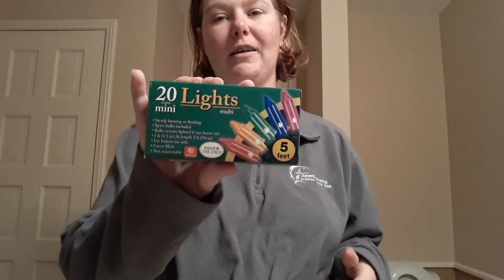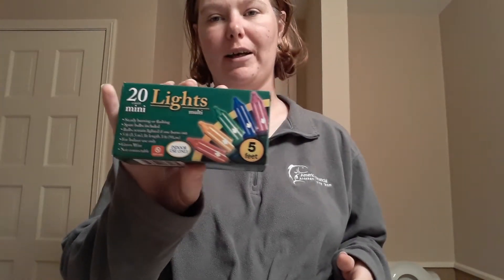I'm going to get a few things for pictures and stuff because this is my Christmas present to myself. Literally, this is what I've been wanting, and this is what I got. So the first thing I got was the 20 lights mini multi lights.